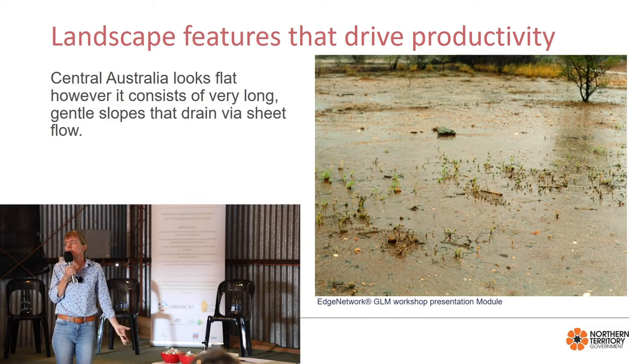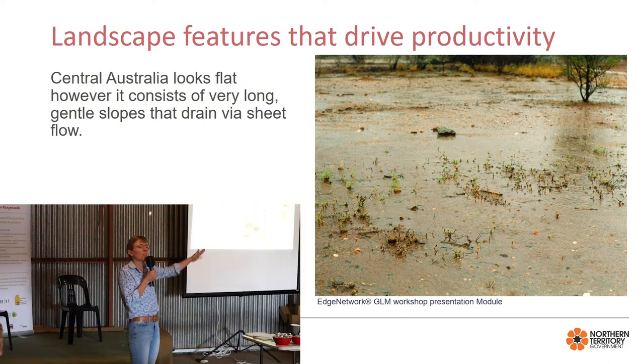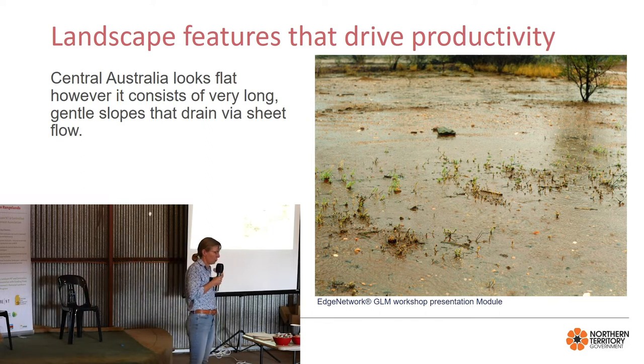Another thing that's really unique to Central Australia and catches a lot of people is that it looks pretty flat, but because it's such an old weathered landscape, it actually has really long, really gentle slopes. What that means is that they mostly drain via sheet flow — it's really poorly organized drainage. A lot of the stuff we do that degrades the landscape is where we've disrupted that water flow.